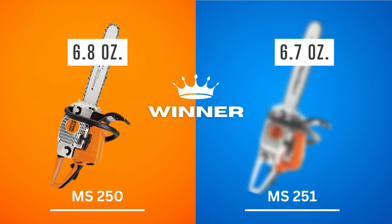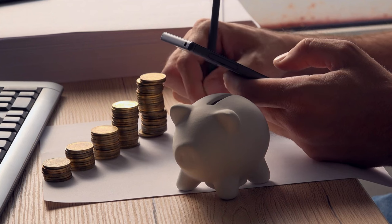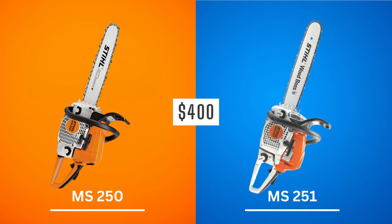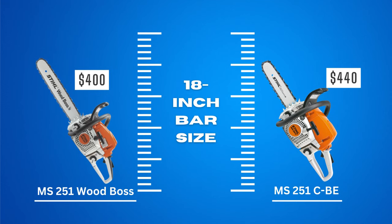No matter your demands for a saw, in the end you have no choice but to consider your budget. Despite their many differences, the MS-250 and MS-251 both retail for $400. It is important to note that the MS-251 is available in two models: the Woodboss variant costs $400, and the Seabee variant is priced at $440. All prices listed are based on 18-inch bars at current market rates. Winner: Tie.